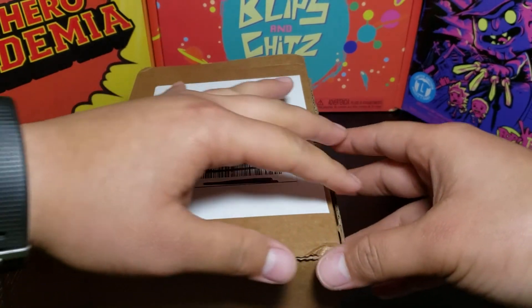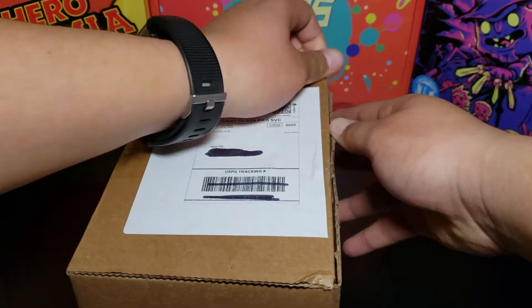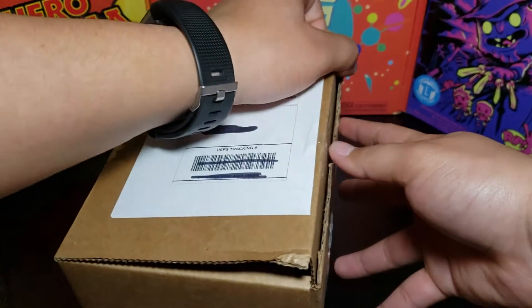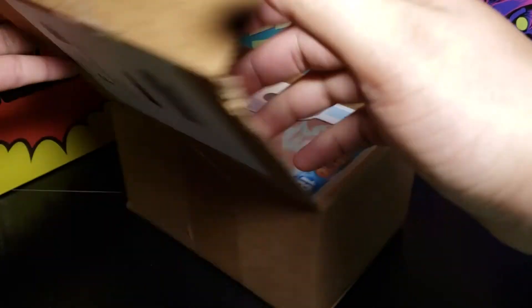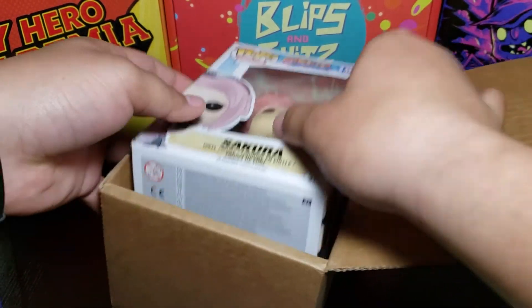I think this was like fifteen dollars — I don't remember how much I paid for this. All right, and I got a pop from Naruto — Sakura.